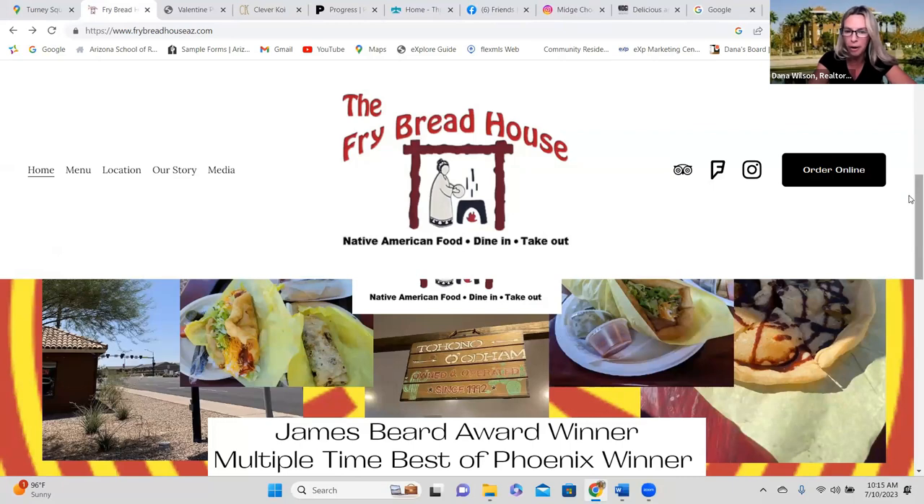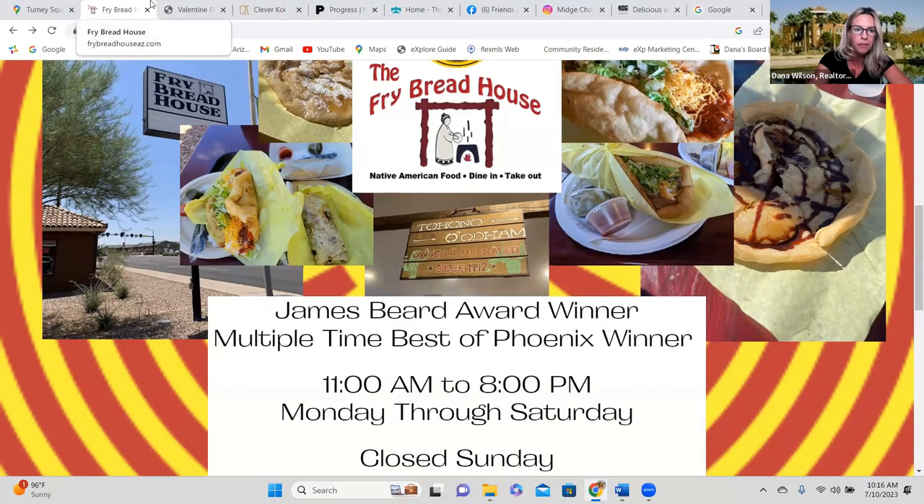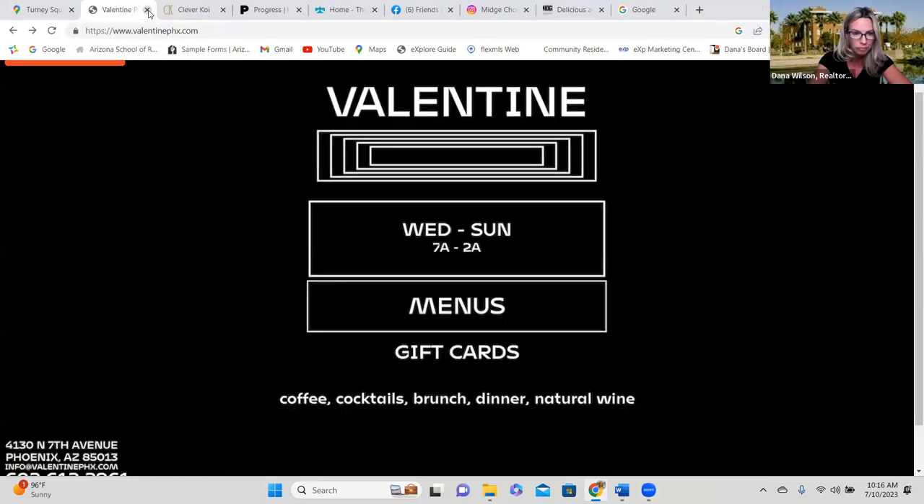Fry Bread House is the place if you're into Native American food — I'm dying to go. I would eat fry bread any minute of the day. If you live in this neighborhood, you are not going to find many chain restaurants, and that speaks to my heart. These are people whose livelihoods depend on their craft, and they put so much pride and love into their food and coffee every day. Check out frybreadhouseaz.com — they're open Monday through Saturday, closed Sunday.